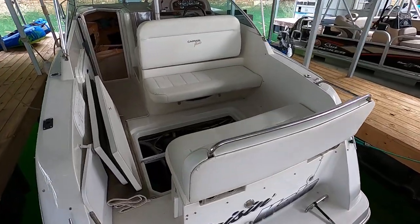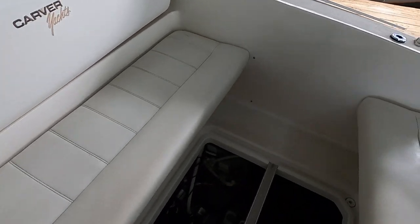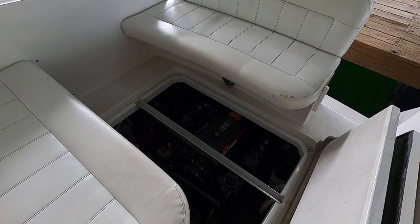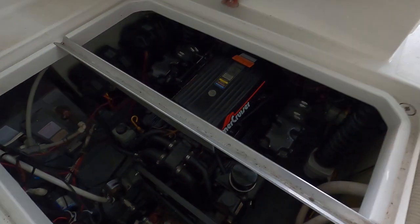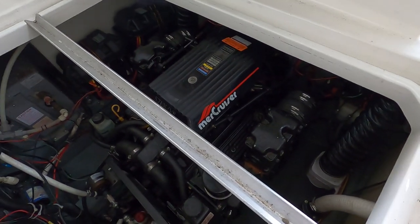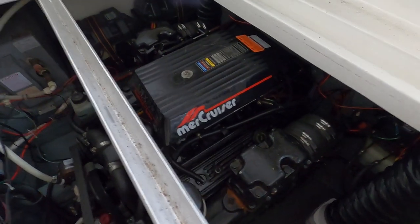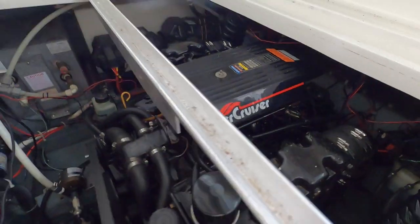I've got the engine hatches raised and I'm going to show you the engine room first, then put it back together and carry on with the rest of the video tour. This is powered by a 5.7 liter LX Thunderbolt 5 ignition — that's a Mercruiser V8 engine — equipped with the Bravo 3 dual prop outdrive.